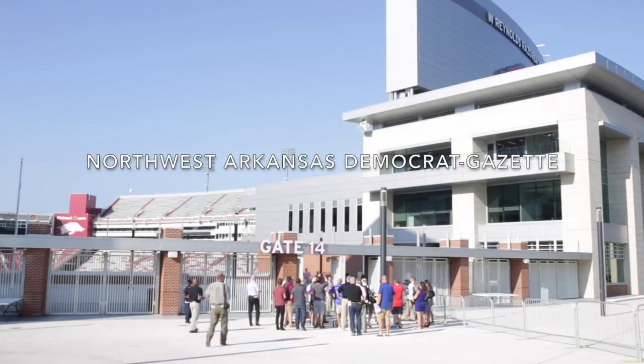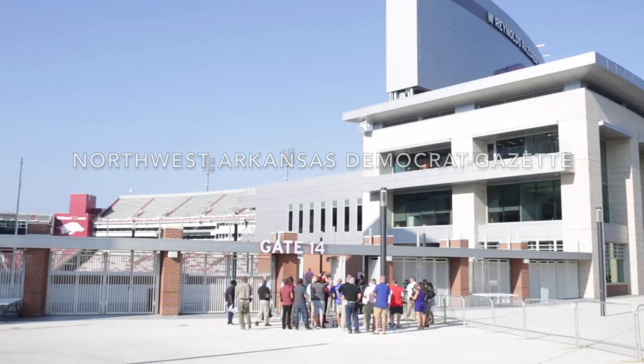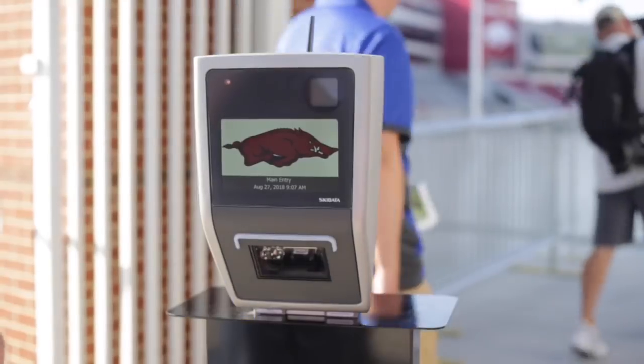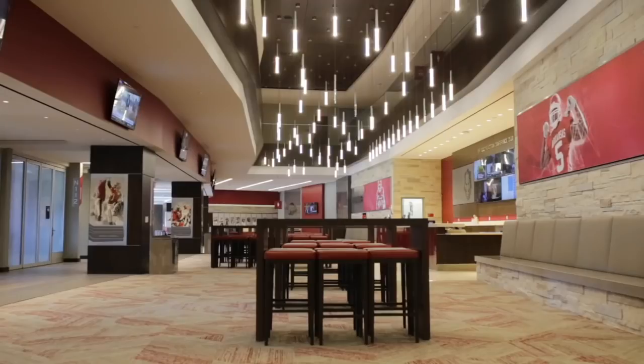Good morning everyone. Thanks for coming today. We're excited to show you our north end zone expansion. We started — if you recall, it was December 2016. We created a big hole here and this is what's filled it. We're really excited to show it to you.